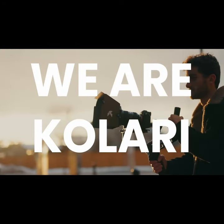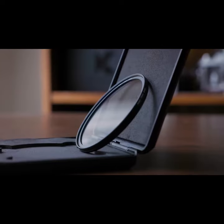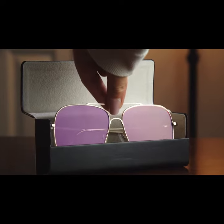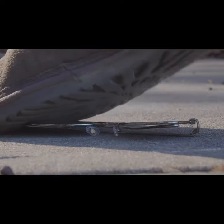We are Kallari, the leaders in infrared and photography optics. Our dedication to optical performance has led us to create the best lens filters on the market. Our mission is to innovate in all areas of photography and technology and push the boundaries of what's possible.